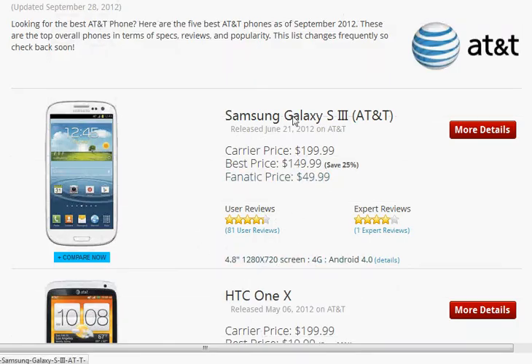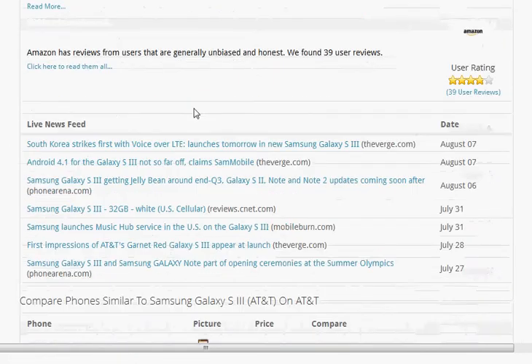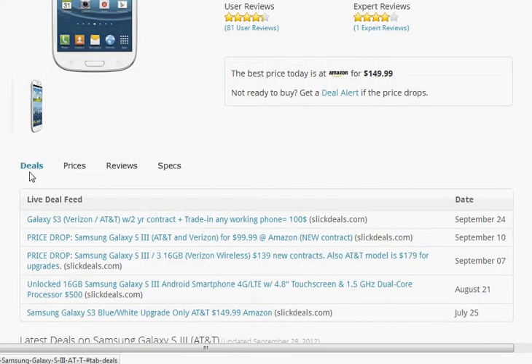If you want to get more details, all you have to do is click on that phone, and this will take you to the phone page, which will have the full set of technical specs, full set of reviews from various sources, live news feeds, comparison pages, as well as deals and prices.